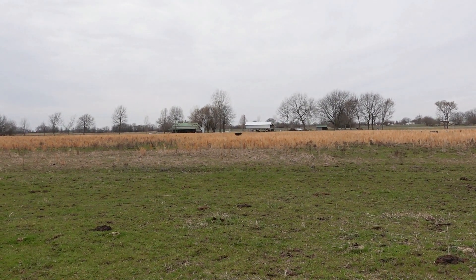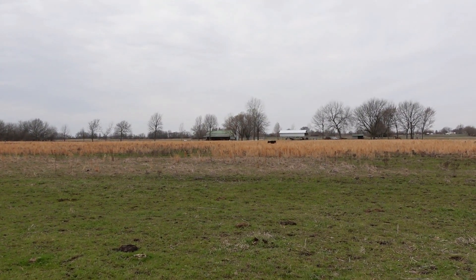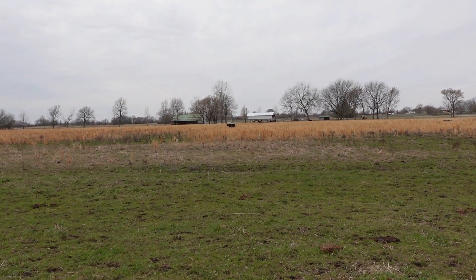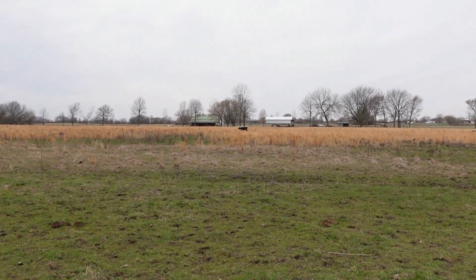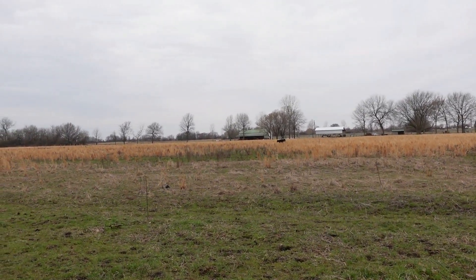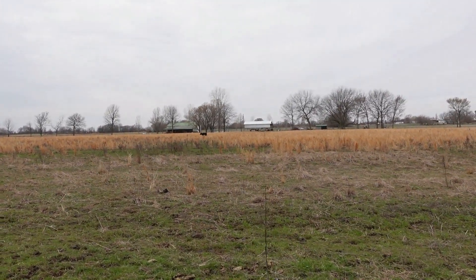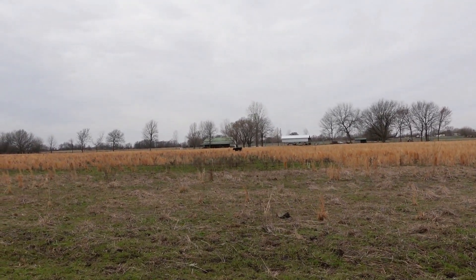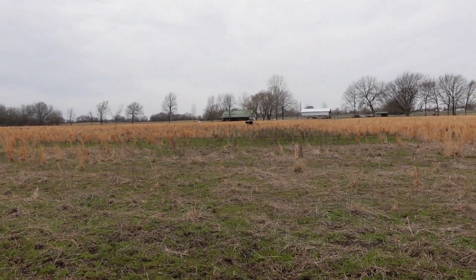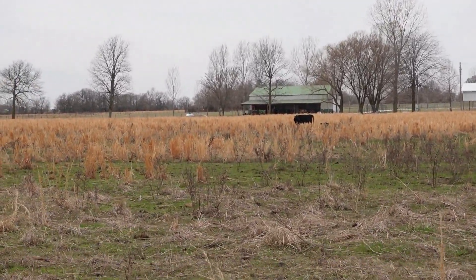Hello viewers, welcome back to Butler Family Farm. This is Susan, and I've got mama number three on video right now. I'm going to try and get as close as I can. Robert and I are out in fields 9, 10, and 11 checking fence so we can open up 11 and let the herd go out there. This is our newest mama — it's her first year calving — and she's got her little baby following behind her, trying to catch up and get in with the herd.